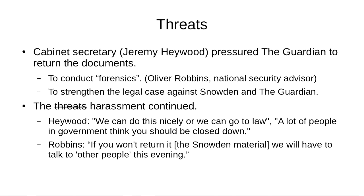As a result, the Cabinet Secretary pressured the Guardian to return the documents. The reason why they wanted to do this, according to their national security advisor, was to conduct forensics — presumably to strengthen the legal case against Edward Snowden, to figure out which files he had actually taken and how many, and also possibly to strengthen the legal case against the Guardian and the reporters who viewed and reported on the files.